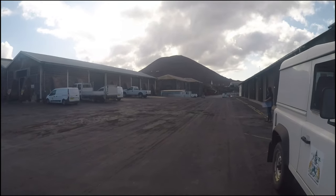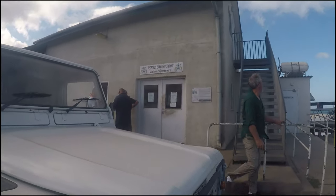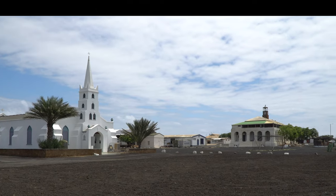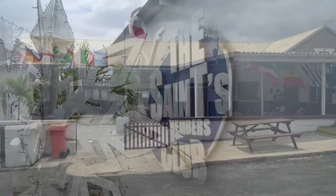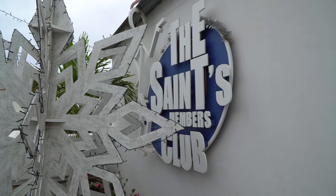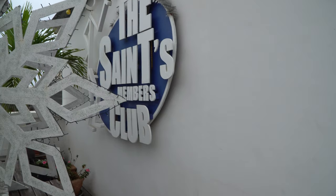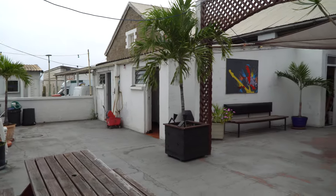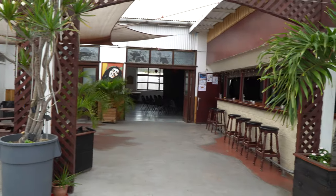Customs and Immigration is an office at the jetty, and it was very quick and efficient. The first place you should go is to see Sue at the Saints Club. She is very friendly and will help with anything you need on the island. The Saints Club is the closest place to walk from the jetty, just a few hundred meters up the hill for drinks and food.